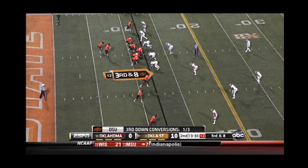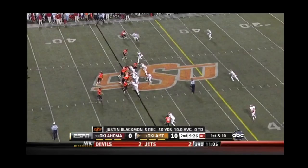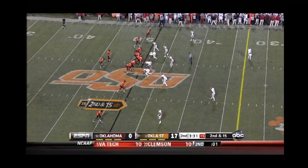Third and long, deep in his own territory, and they're going to run — draw play to Randle. And Lewis has got him all wrapped. Randle made something out of nothing. A full house backfield loaded to the right for that man, Joe Randle.